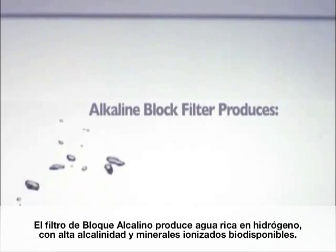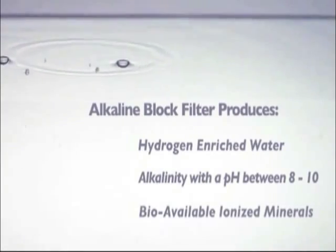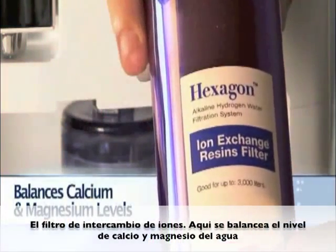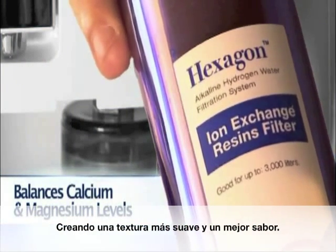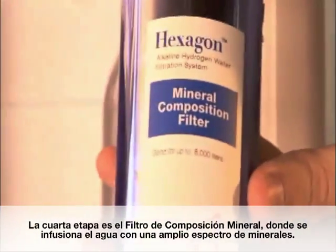The alkaline block filter produces hydrogen-enriched water with increased alkalinity and bioavailable ionized minerals. The water continues along its journey through the third stage of the Hexagon water unit — the ion-exchange resin filter. Here it balances the calcium and magnesium levels, creating a softer texture and a better taste. The fourth stage is the mineral composition station, infusing water with a wide spectrum of ionic and trace minerals.